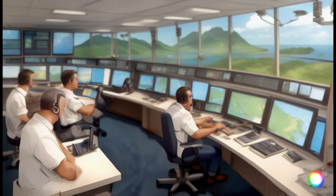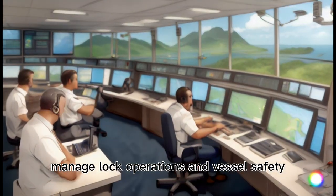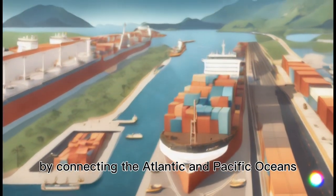Control Centers: Skilled operators and control centers manage lock operations and vessel safety. Global Trade Impact: The Panama Canal facilitates efficient global trade by connecting the Atlantic and Pacific Oceans.